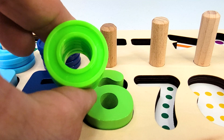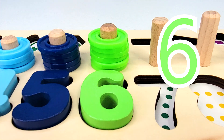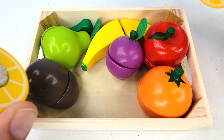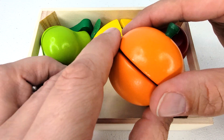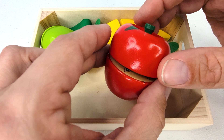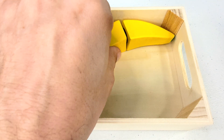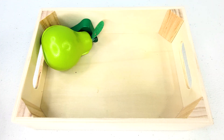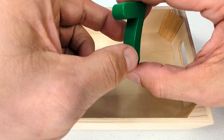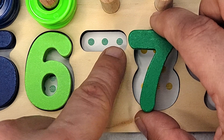Now we have six rings. Let's count them. One, two, three, four, five, six. Looks like we have a colorful basket of fruit. One lemon, two an orange, three a kiwi, four an apple, five a plum, six a banana, and seven a pear. Who's behind the pear? It's the number seven. How many dots are there? One, two, three, four, five, six, seven.